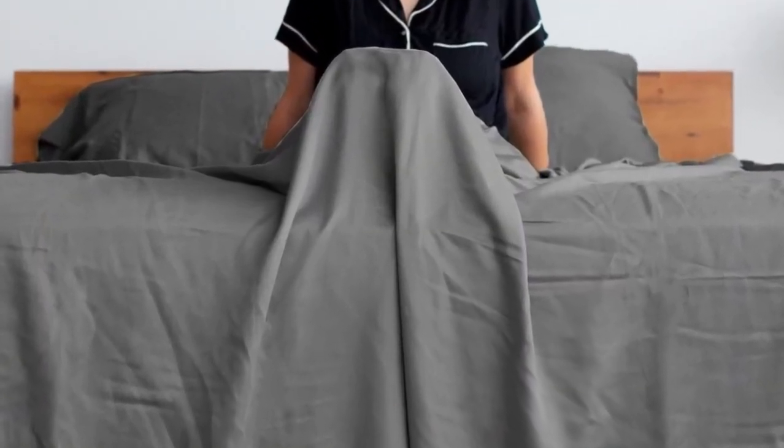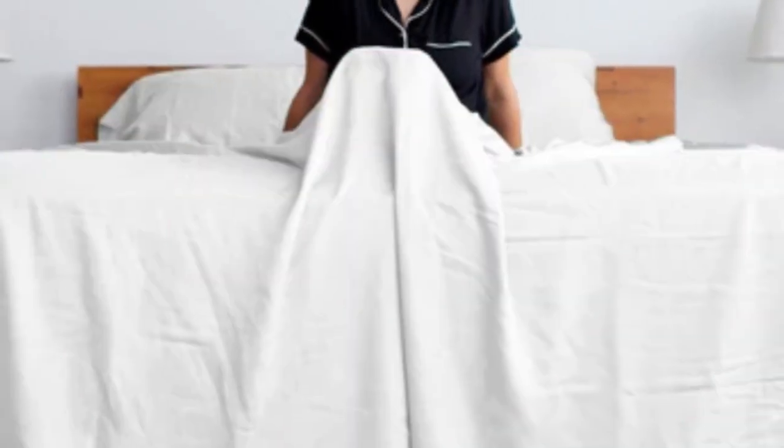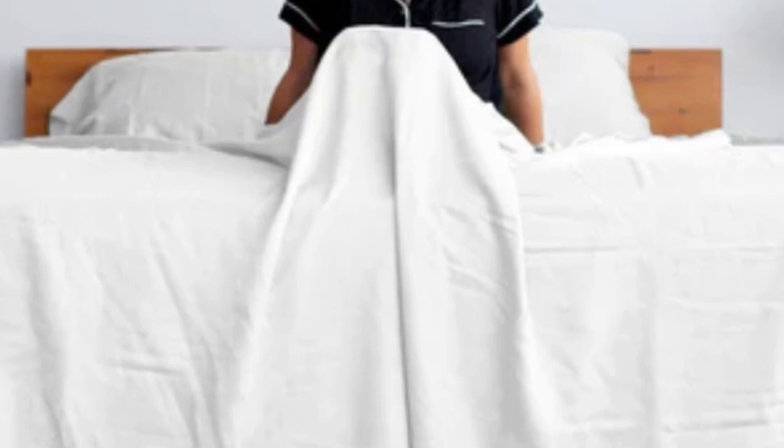Pros: silky smooth feel; excellent durability in tests; moisture-wicking Lyocell. Cons: some testers found them too silky; we couldn't verify the brand's eucalyptus claims.